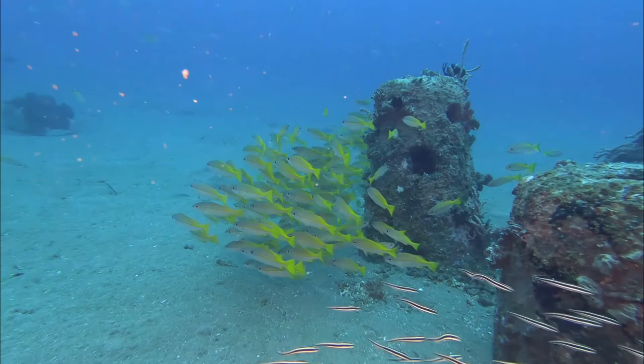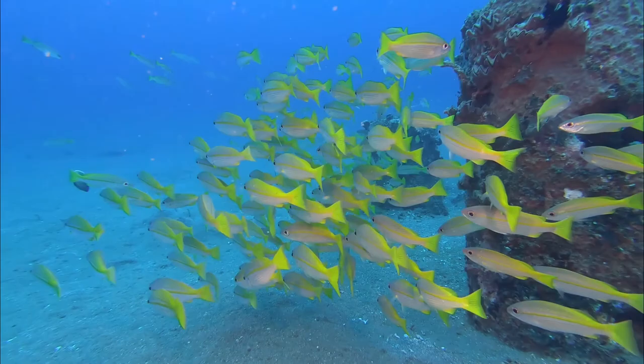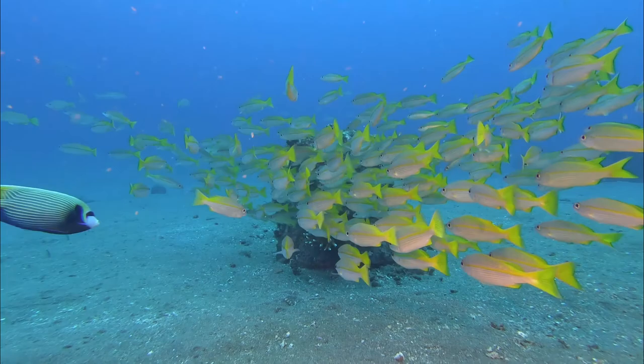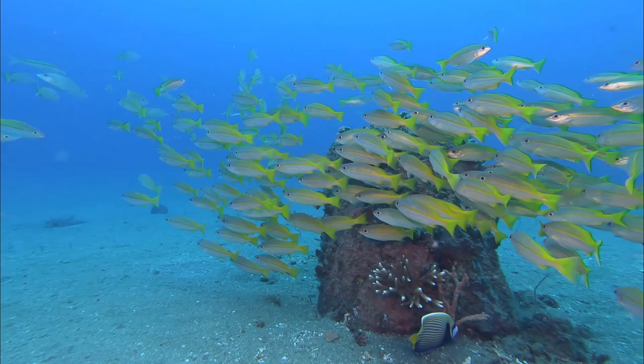Those yellow big eye snappers are everywhere. In between we spot one of my favorites — an emperor angelfish — which uses these stones with holes to hide or just come out and pose a little bit for a quick video. Swimming around, of course, also makes you a little bit hungry.